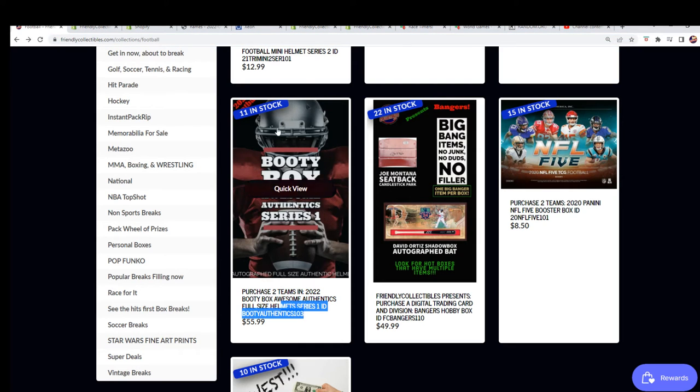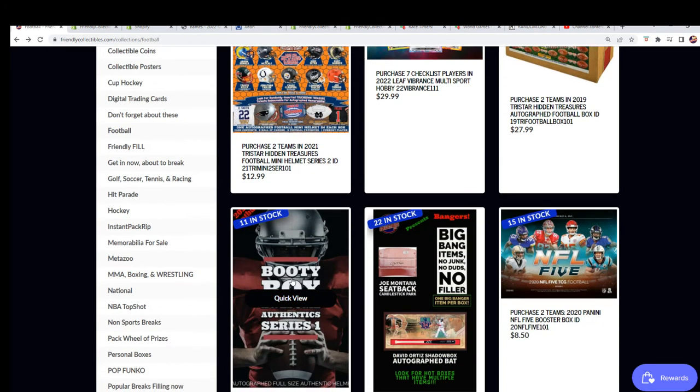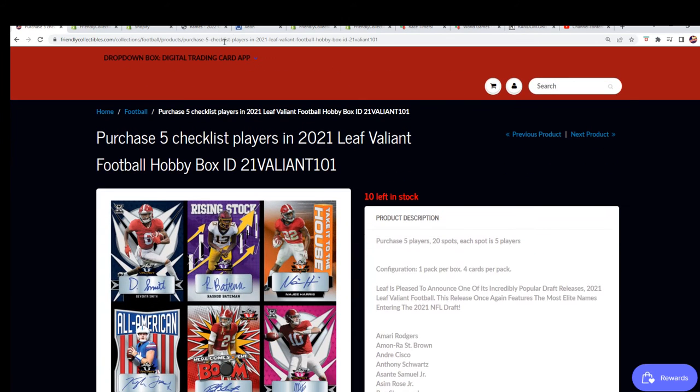The last booty box helmet was a Dan Fouts loaded with ink — he basically wrote a big stat sheet on the helmet. And then there was a John Elway. Those have been the two hits from the booty box. We've got autographed basketballs, autographed footballs, a lot of everything coming up. Hop in with us for the autographed helmet, the mini helmet, or the booty box full-size.